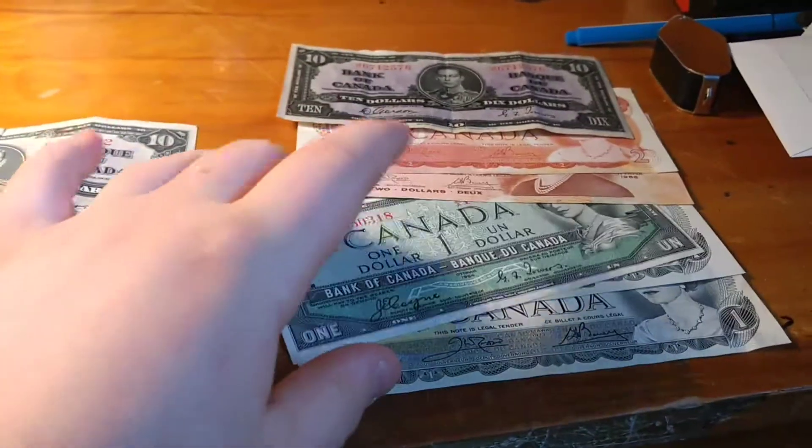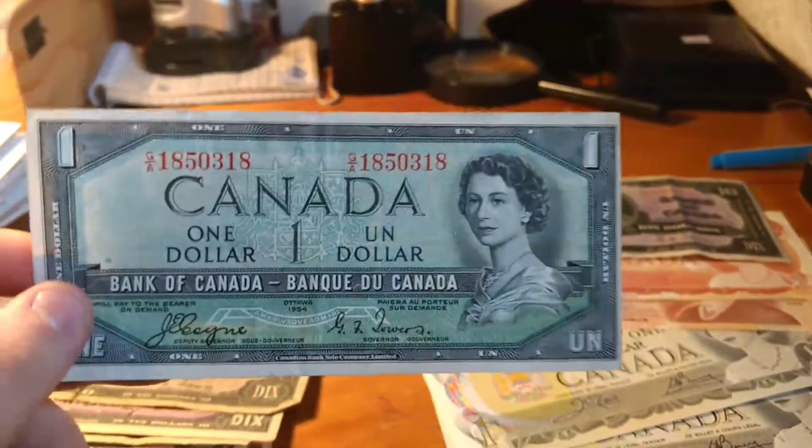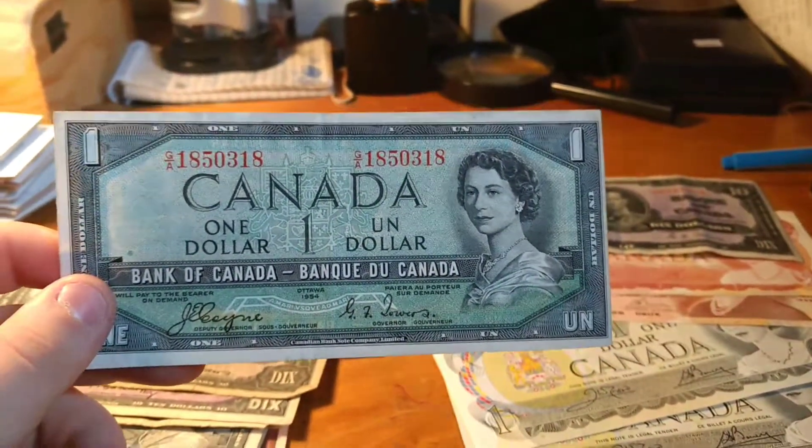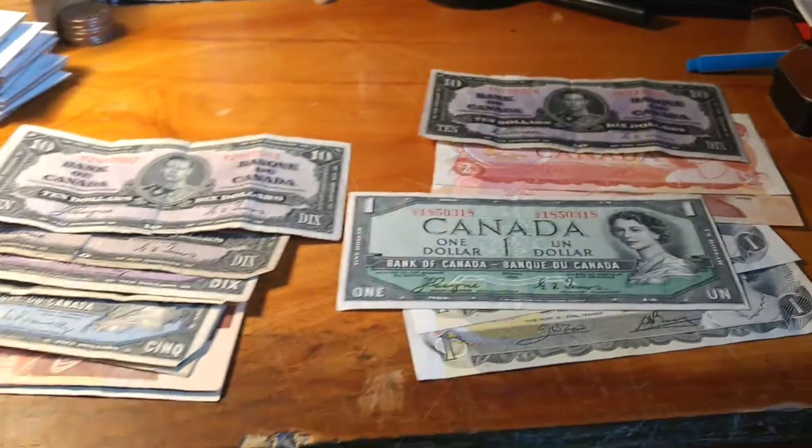Just this one right here — it's a one dollar bill, 1954, and I believe it's a non-devil's face. It's worth about $60, so just this bill pretty much paid for all of it.